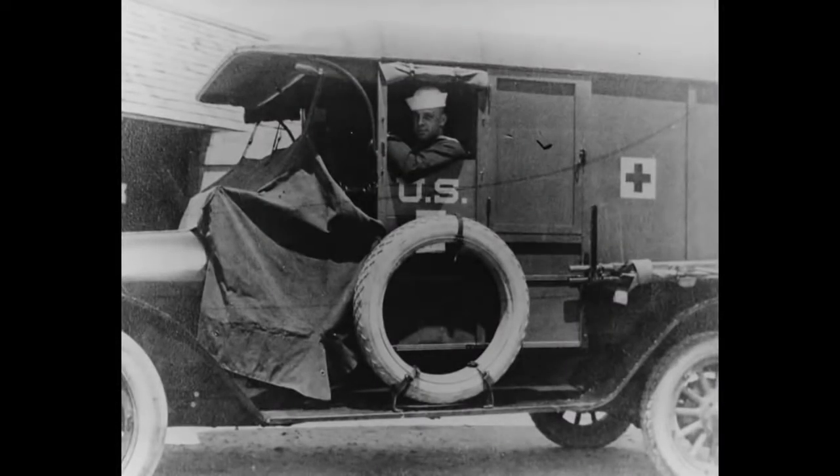As a quick aside, the sailor driving this ambulance in this photo died in September 1918 during the Spanish flu pandemic.